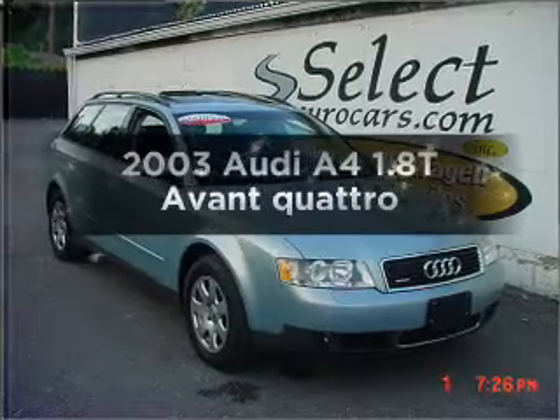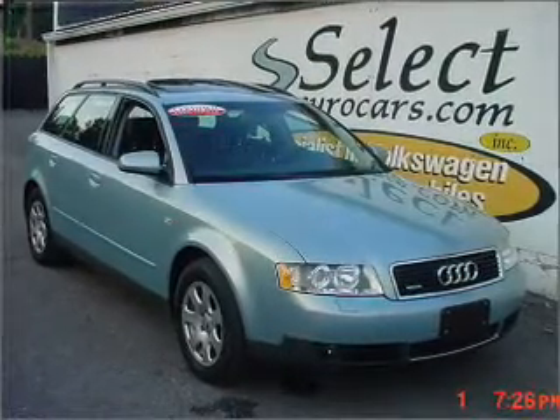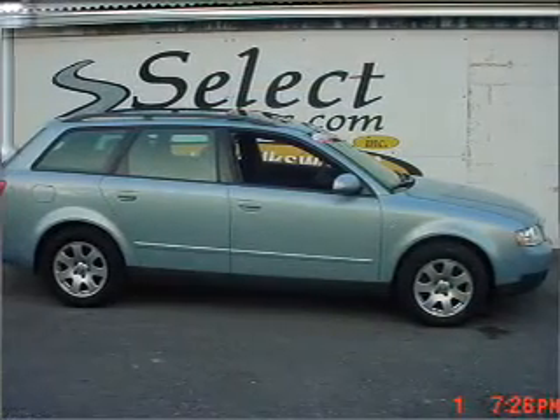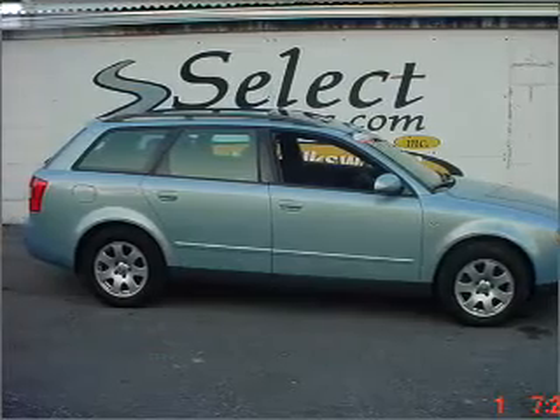Check out this 2003 Audi A4. Travel the roads in style and comfort in this great vehicle. With an efficient four-cylinder engine that responds smoothly to its automatic transmission, premium wheels lend a distinctive appearance.